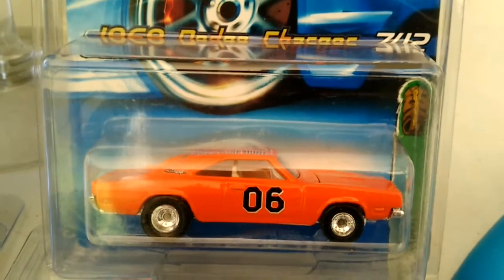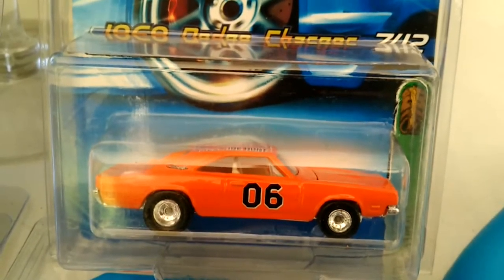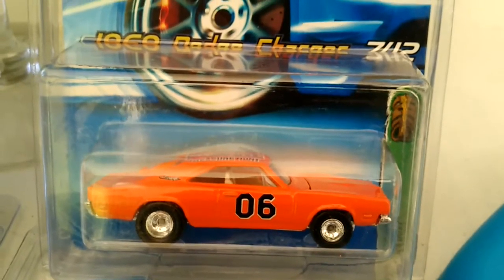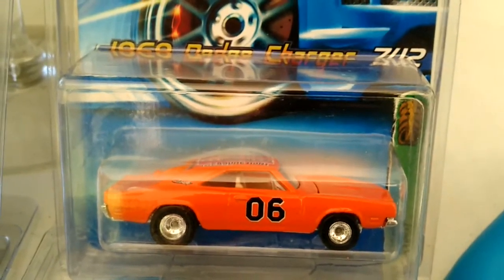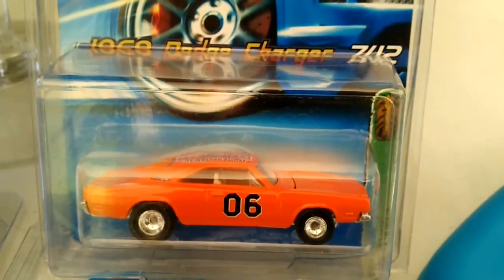What is going on, you guys? This is Dicastre's Collection, once again with another video — an update of everything going on in my life right now with my collection. As you can see, the 1969 Dodge Charger, aka General Lee Treasure Hunt from 2006 I believe, and I finally got this piece. I am greatly happy to have it in my collection.